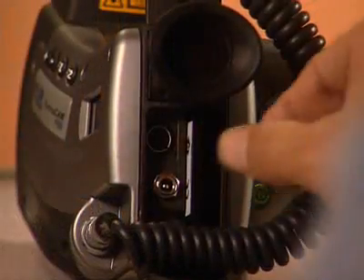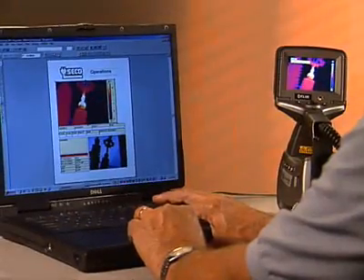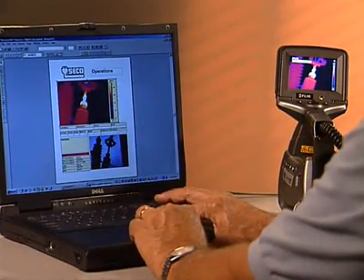You can also store text information which contains where you are, what you're looking at, what the faults are that you're seeing. It's easy to use the reports by being able to take the actual thermal image and dropping it into a report, and also taking the visual image and dropping it right beside them. So it's a tremendous time-saver.